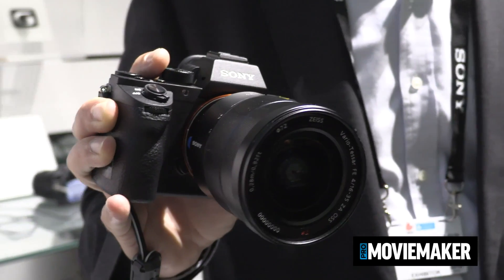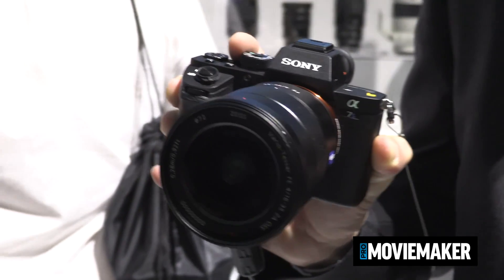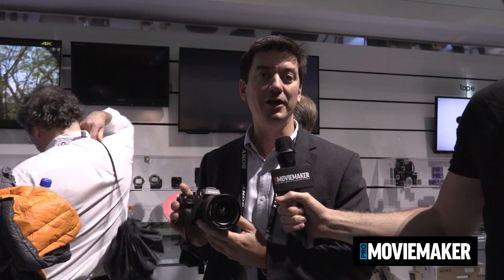Hi everyone, I'm Jan Salmon Legagneur, I'm heading the product marketing group Europe for Sony DI imaging products and today I'm very happy to show you our new little baby, the Alpha 7S Mark II. The big addition on this model is the internal 4K recording that we have embedded in the camera, which was greatly demanded by all our customers — that was the first big improvement we made.